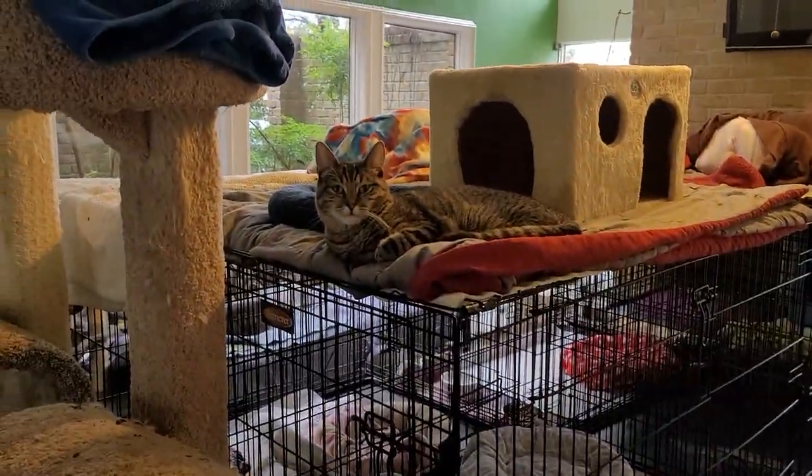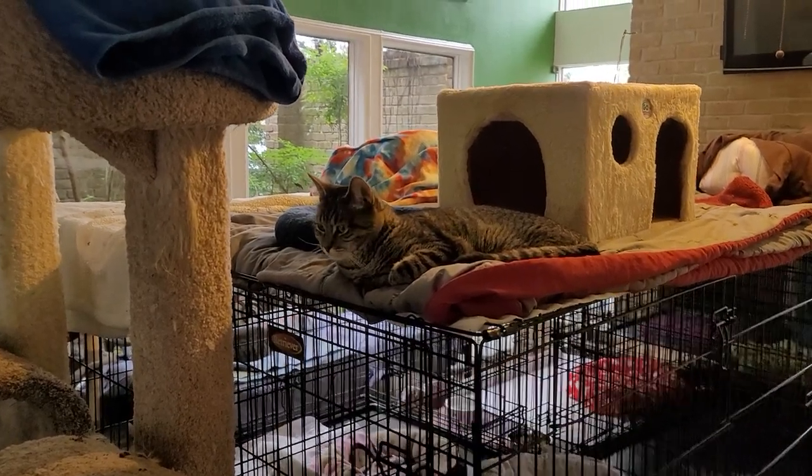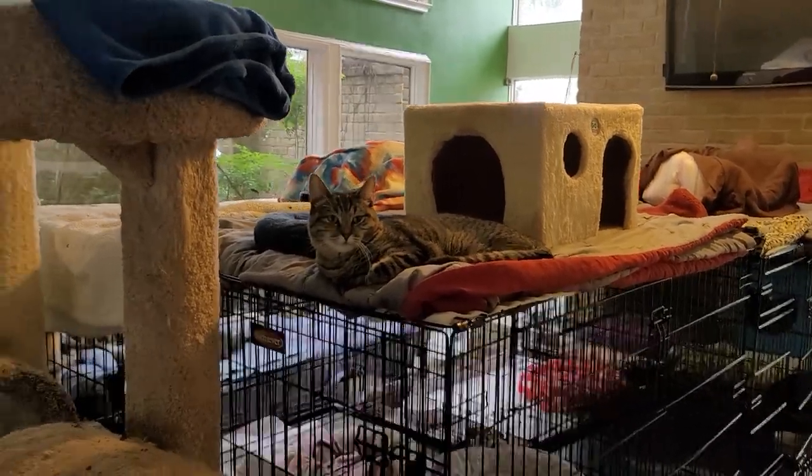Say hi Lilith. Lilith is our little girl that has no back legs, so she is a challenge cat but is up for adoption to anybody that's interested. Just let me know.